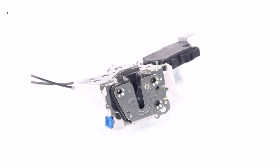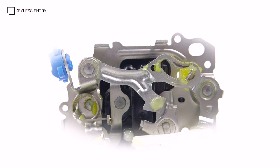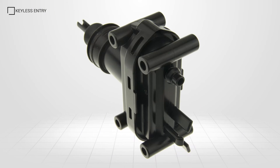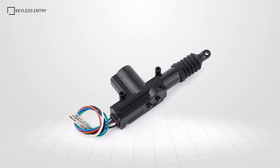For central locking to work, we need a device used to lock or unlock the doors. This is achieved through pneumatic or electrical actuators. However, the pneumatic system is quite old and rarely seen today. The electronic actuator is commonplace as it's faster and more reliable.